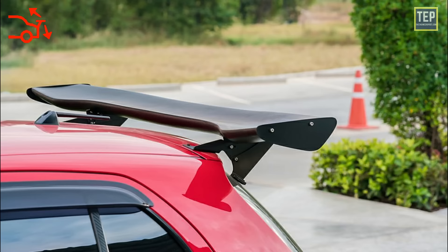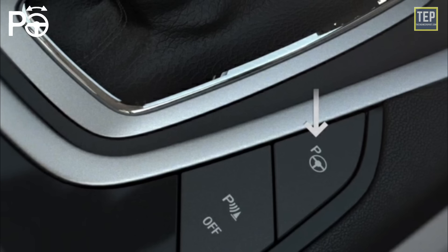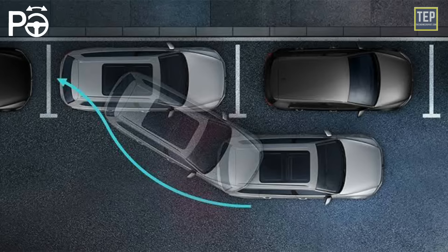The rear spoiler warning light indicates that a fault has been detected with the spoiler system. The parking with park assist pilot light — generally, if the parking assist light is illuminated in green on your dash, it indicates that the system is active and assessing the road around you.